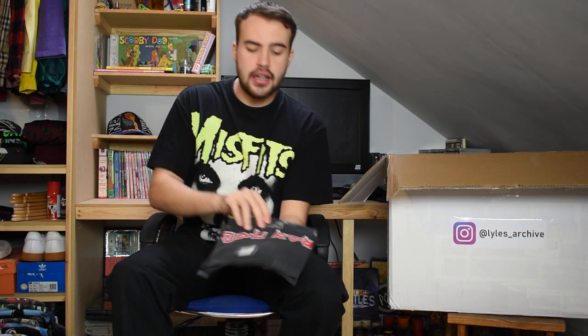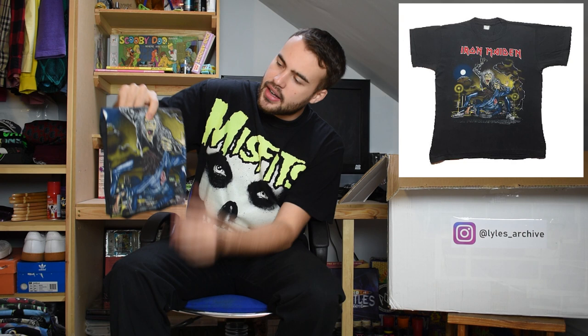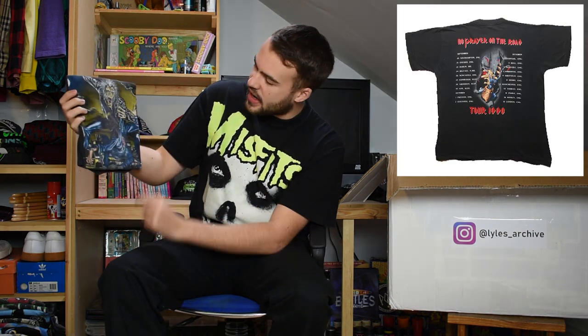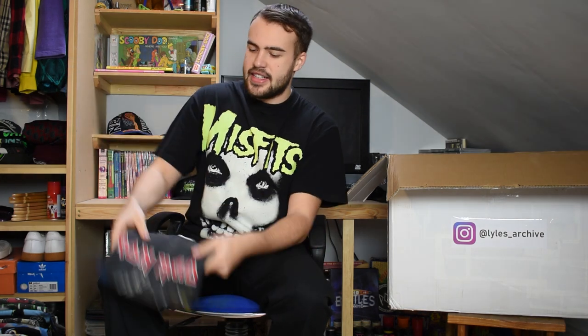Next up is Iron Maiden from 1990. You've got Iron Maiden across the top and Eddie in the road with his sort of hook hand, having grabbed someone who's cowering in fear. 1990, just a lovely another nice Iron Maiden tee. Completely faded tag, fits like an XL, nice fade to it as well.